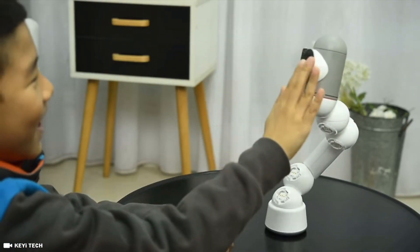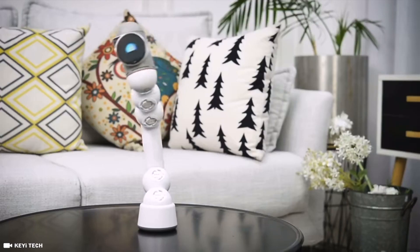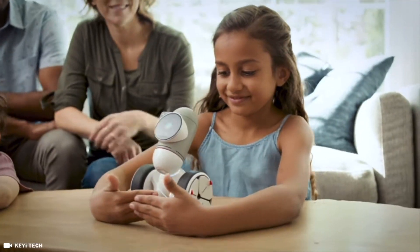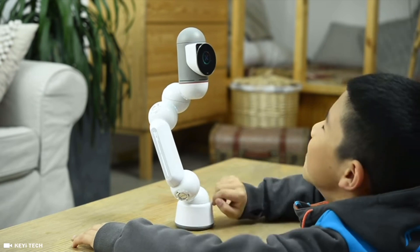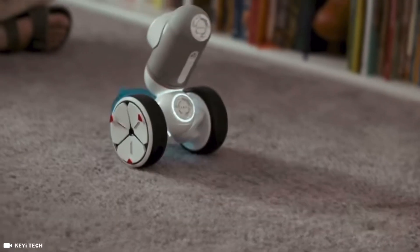He has over 200 interactions that will make you fall in love with him. He can also dance, compete, and play with you. Trivia, chase the ball, and a ton of other games.